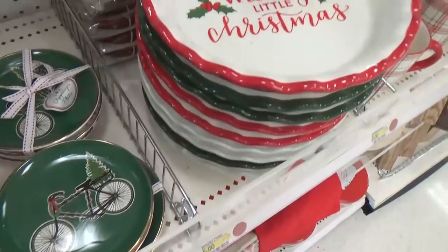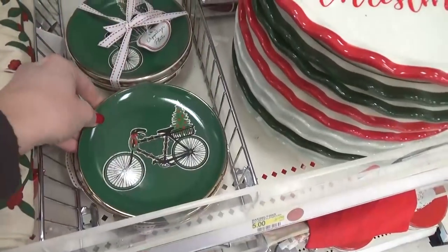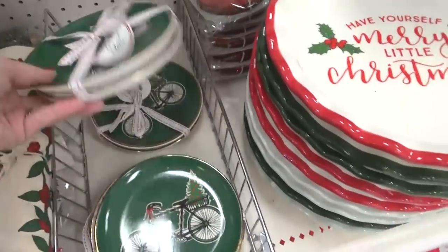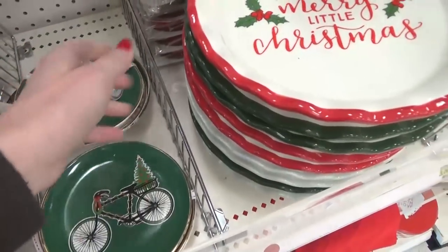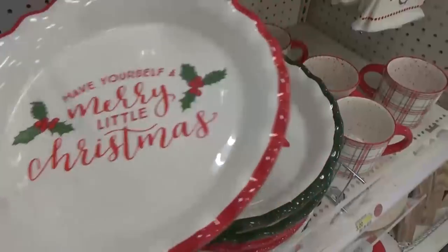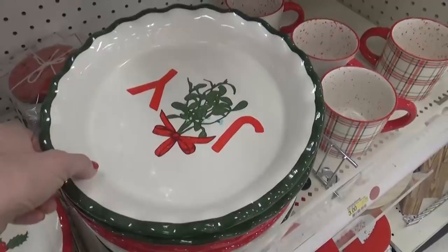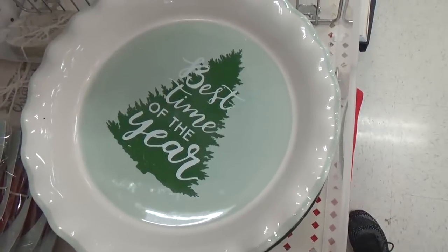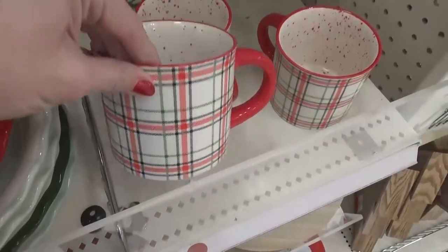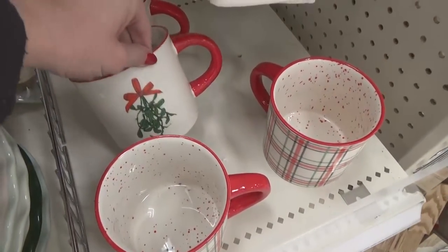Over here in the kitchenware area you can definitely see the theme for this year. We have the bicycle with Christmas tree on cute little plates and also pie dishes — one says 'Have Yourself a Merry Little Christmas,' another says 'Joy' with a little mistletoe, and then 'Best Time of the Year' with a Christmas tree. I love all of those! And check out these really cute plaid mugs with mistletoe as well — lots of matchy-matchy cuteness this year.